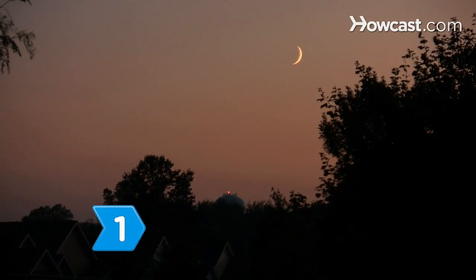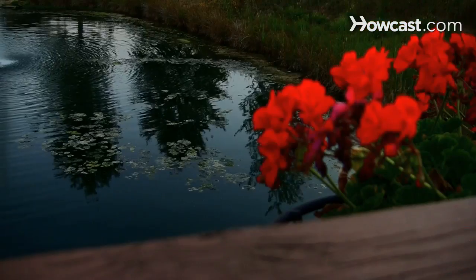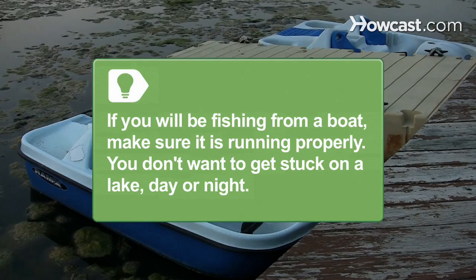Step 1. Start fishing after sunset or 1 to 2 hours before sunrise. The best time of year for night fishing is between the months of April and October. If you will be fishing from a boat, make sure it is running properly — you don't want to get stuck on a lake, day or night.